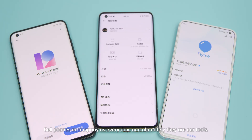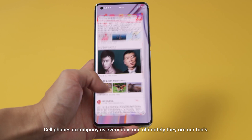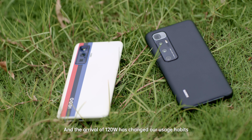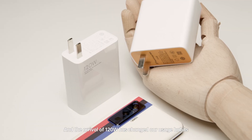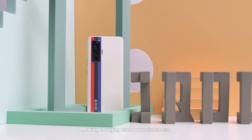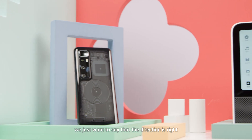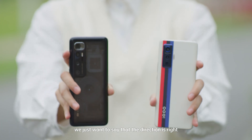Cell phones accompany us every day, and ultimately they are our tools. The arrival of 120W charging has changed our usage habits, making charging even more seamless. We just want to say that the direction is right.